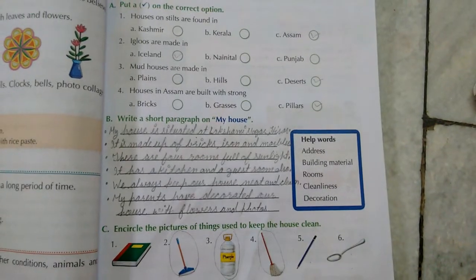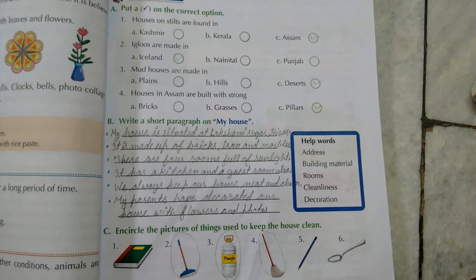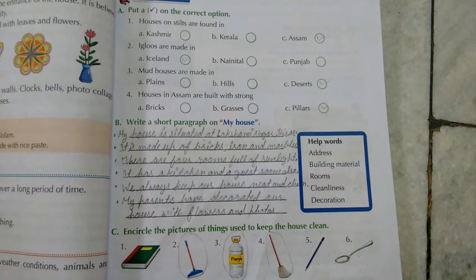So these are our book exercises. You all will do these exercises in your EBS notebook, and then you will learn them. Thank you.